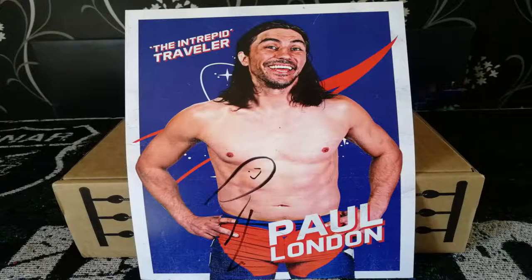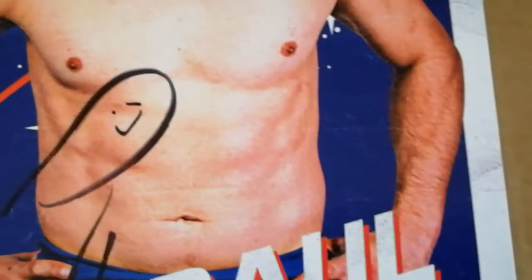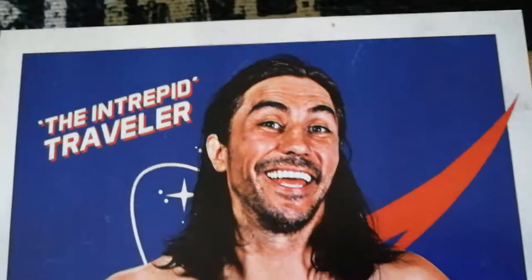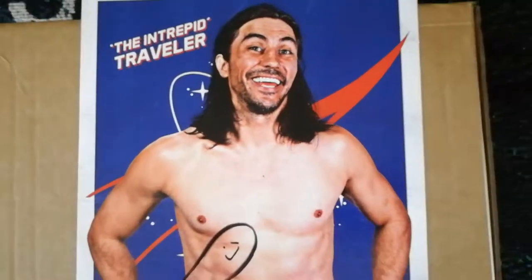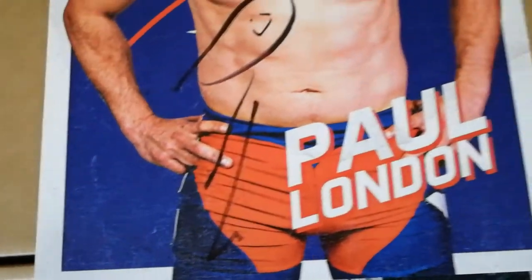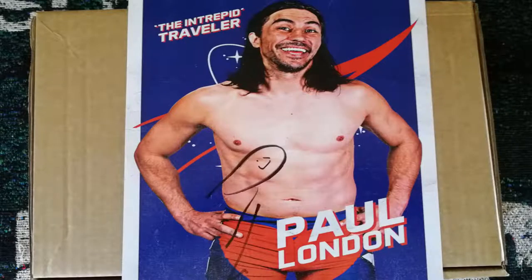Item number five: Paul London hand-signed print. The Intrepid Traveller has earned his nickname in his 18-year career but might be best known for his time in WWE. For five years, London was synonymous with the SmackDown wrestling brand, winning the Cruiserweight title and three tag titles, including becoming the then longest-reigning WWE tag team champions with Brian Kendrick — a record they held for ten years. Another hand-signed piece; two and a half stars out of five.